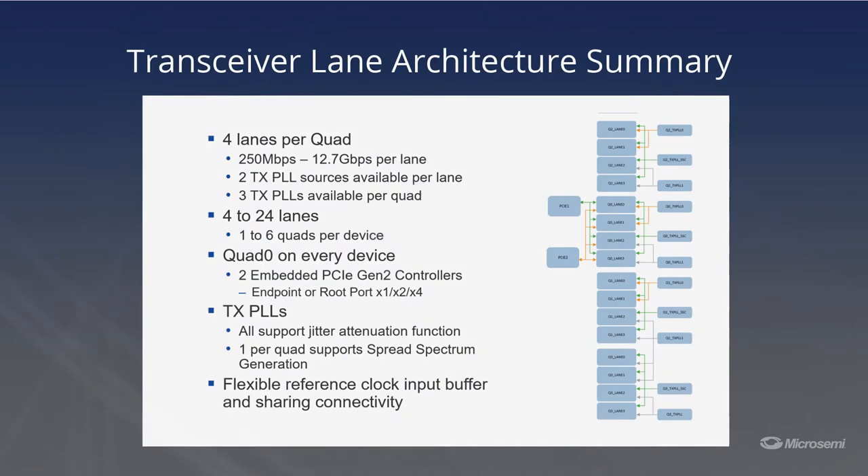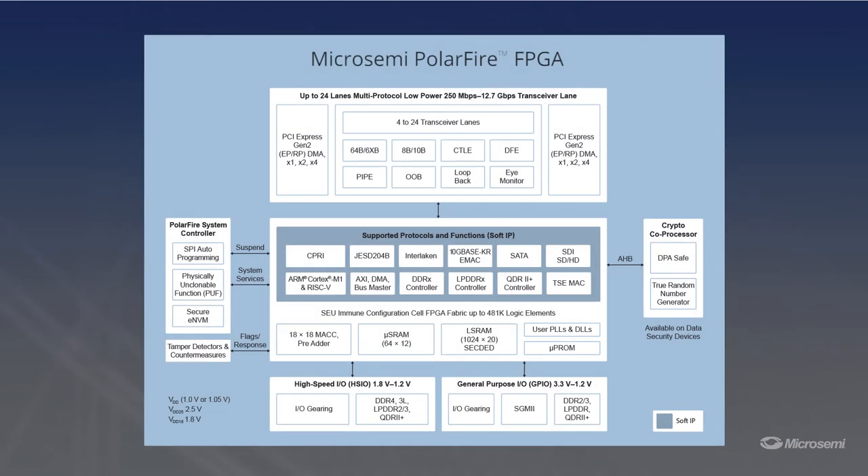There's also hardened IP just behind the transceiver that supports up to two PCI Express Gen 2 endpoints or root ports in a x1, x2, or x4 configuration. MicroSemi has numerous IPs also available to support the most popular serial interfaces such as 10 gigabit Ethernet, JESD204B, CPRI, and more.